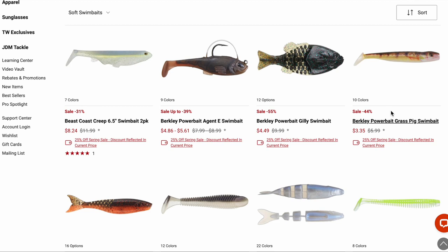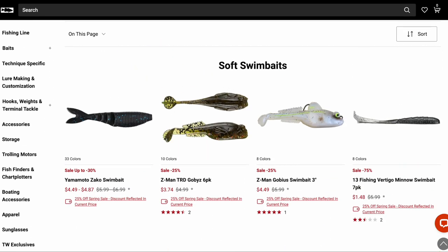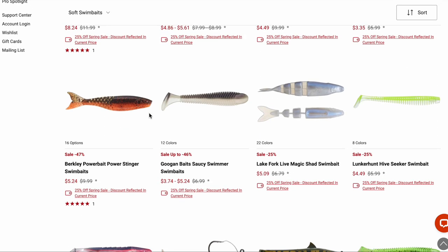The Power Big Grass Pig — I used to fish this bait when it was in the Havoc series. Some of these printed colors have a strong odor I don't like, but you can set them out with the bag open and let them off-gas for a few months and they don't stink as badly. The Power Bait Power Stinger — I bought these to try but haven't fished them yet. It's very similar to the Zako in profile, but it has a honeycomb section in the tail which I believe is a Japanese innovation that Berkeley borrowed — supposed to provide more natural movement.